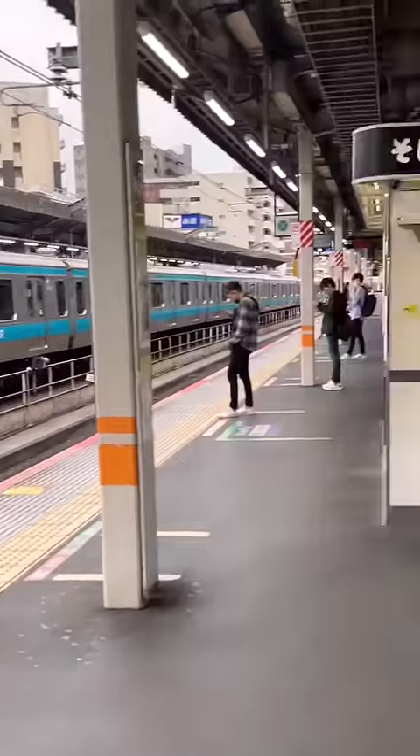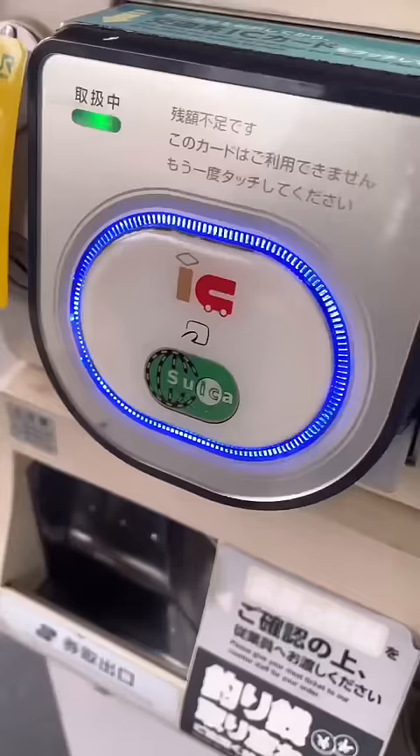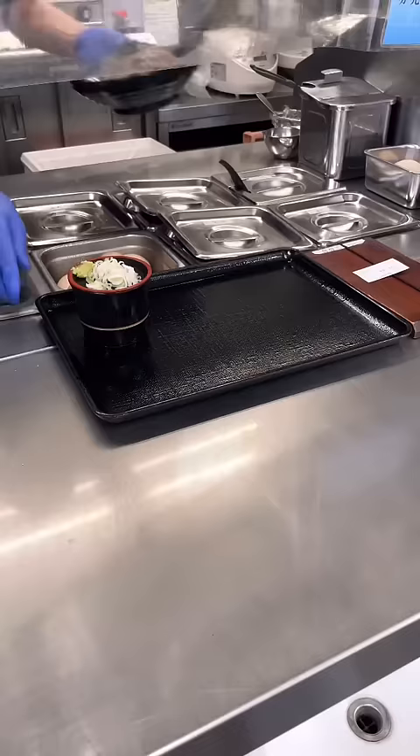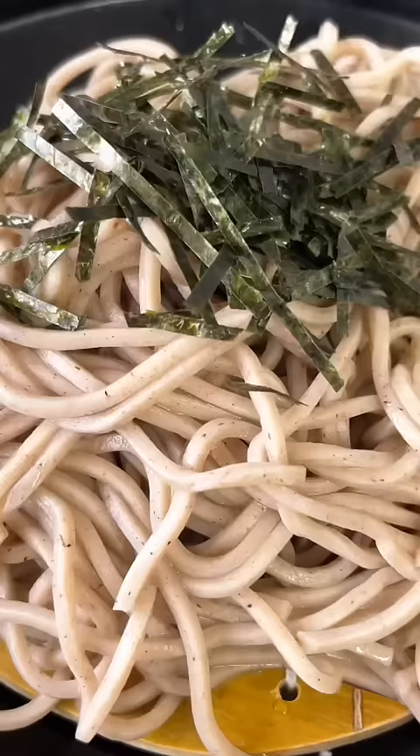Have you ever craved soba noodles while waiting for a train? No. There are these mini soba shops at stations in Japan that are literally only a few steps away from the train platform. You simply walk in with your ticket and wait for them to prepare your food.